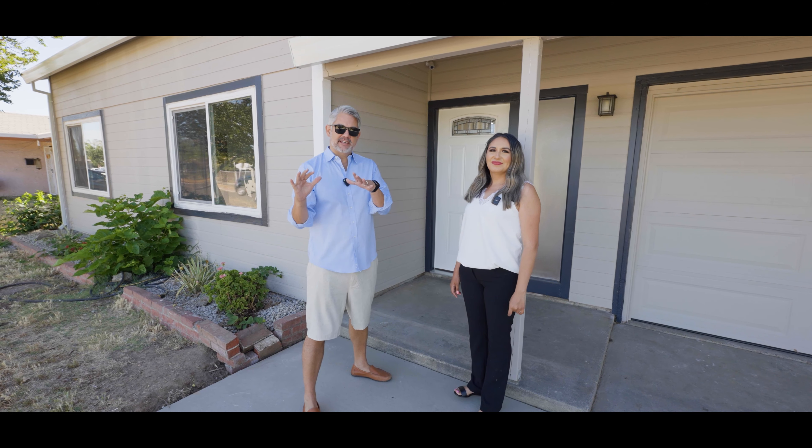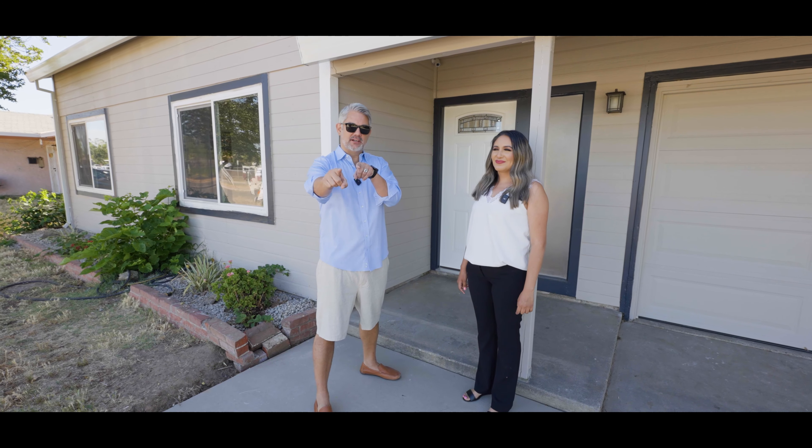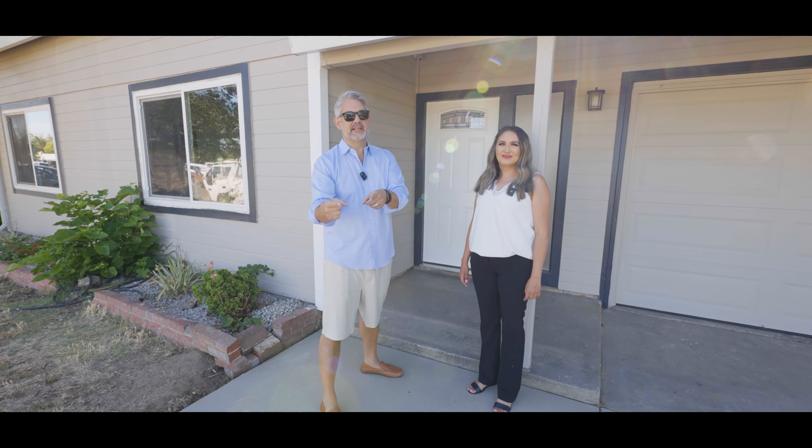What's up guys? This is Mark, Sacramento Real Estate. Today we're bringing you South Sacramento — because you guys requested it.